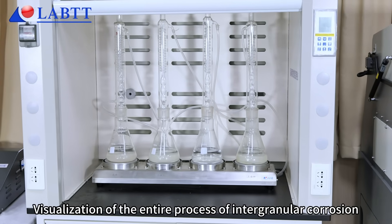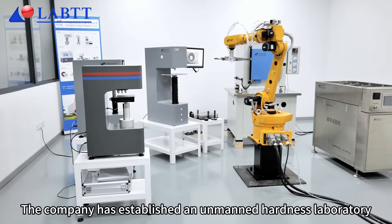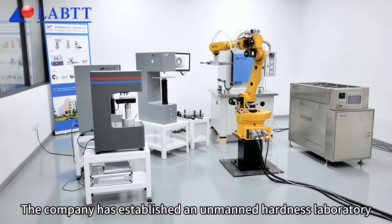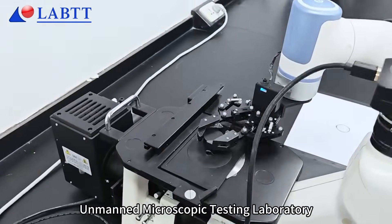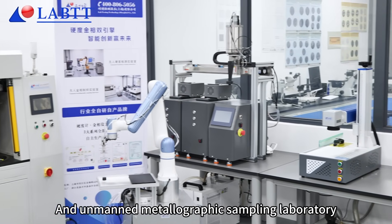Visualization of the entire process of intergranular corrosion. The company has established an unmanned hardness laboratory, unmanned microscopic testing laboratory, and unmanned metallographic sampling laboratory.